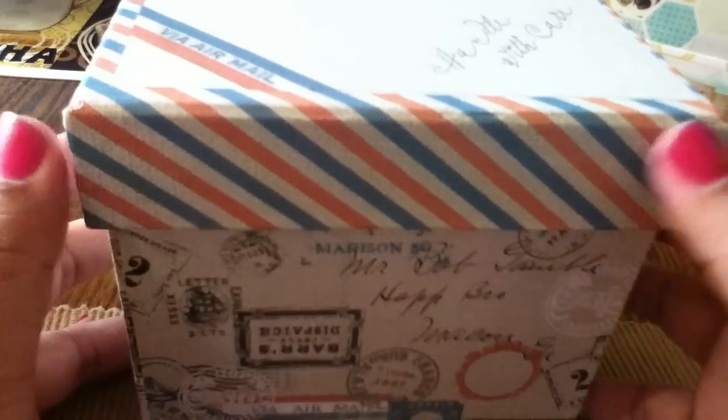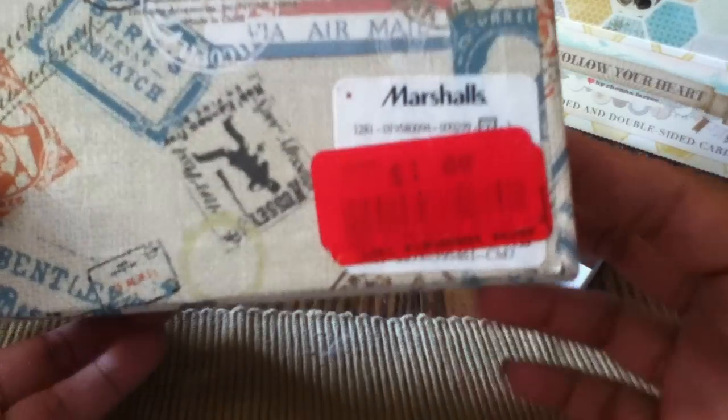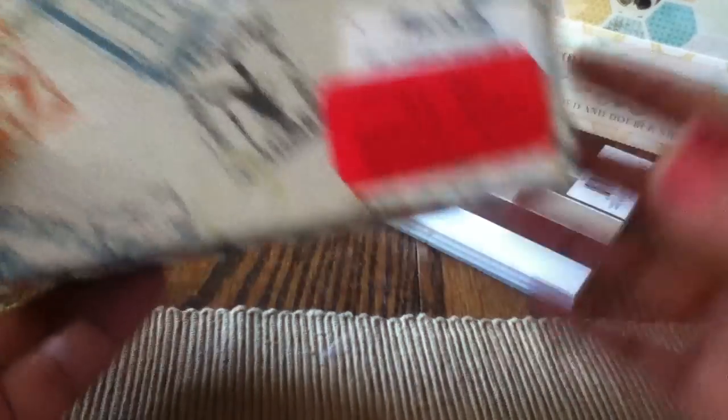The final thing I got from Marshall's is this box. I like it because I love mail stuff — it has an airmail design around it, says 'via airmail,' and has all different stamps around it. I just thought it was really cute, and the best part was it was in the clearance section for a dollar, so I was like yes, I'll take it!